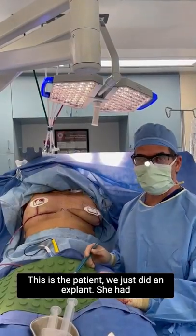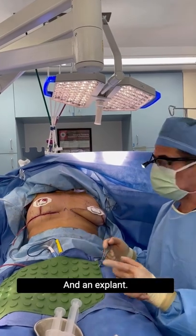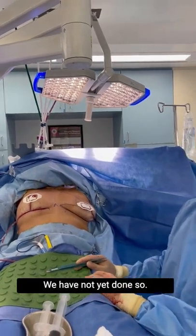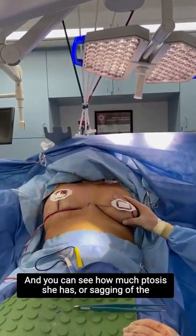This is a patient we just did an explant on — she had subglandular implants and we did a capsulectomy. On the right side I have matured her mastopexy markings, and on the left side we have not yet done so, and you can see how much ptosis, or sagging of the breast gland, she has.